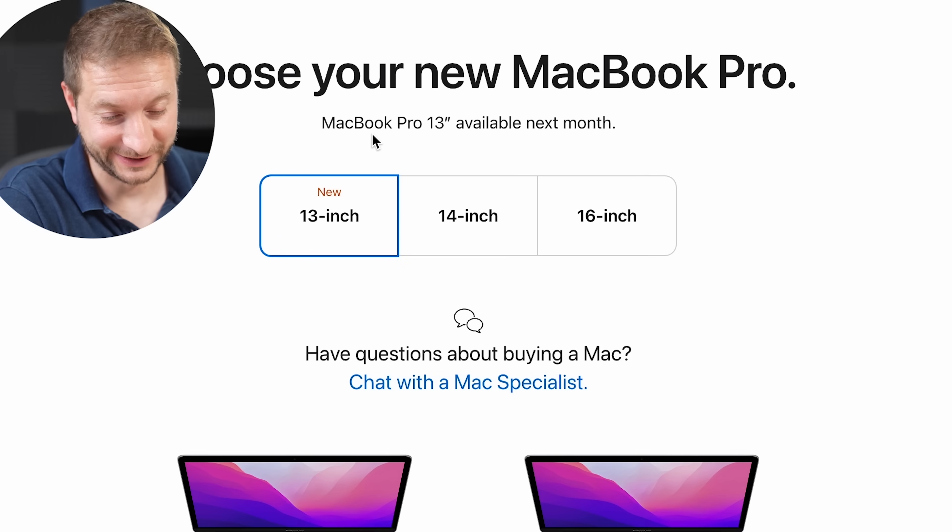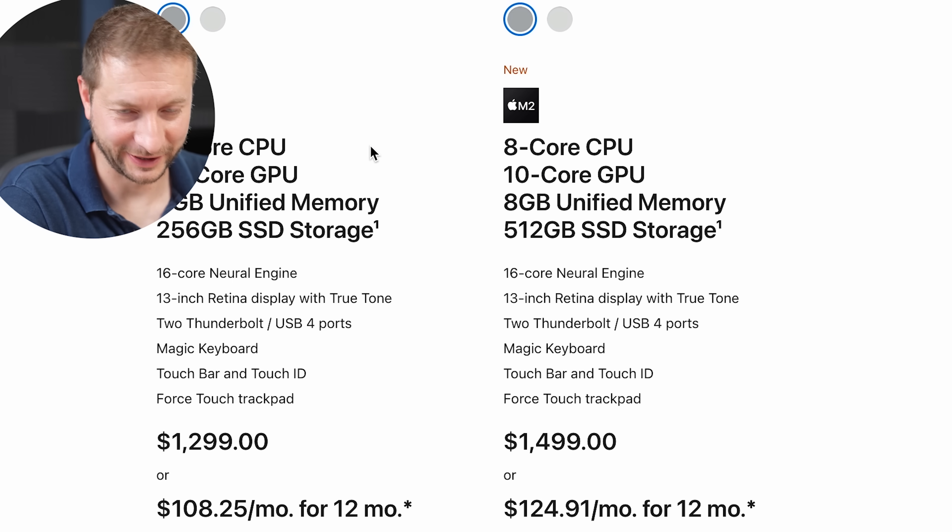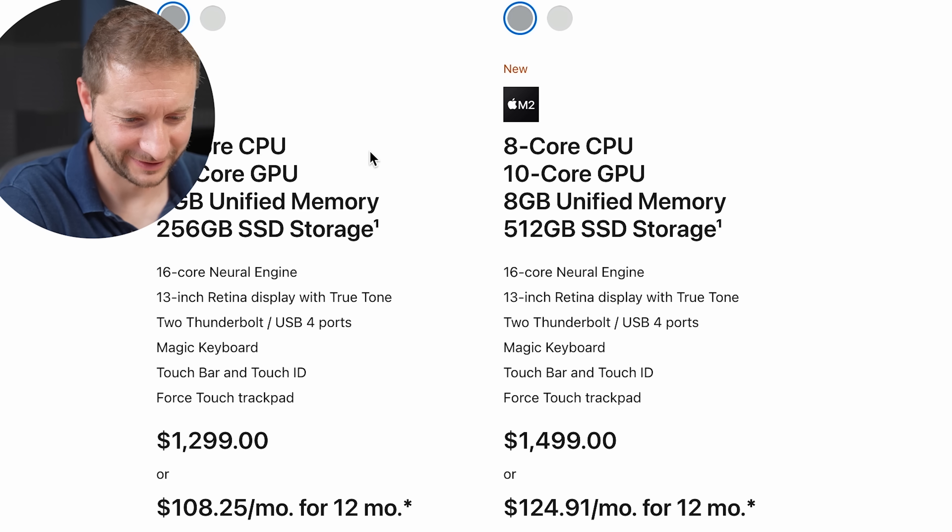There are of course a ton of other announcements regarding operating systems for different devices and the new Ventura OS for the Mac, but I'll leave that for another video. As for the MacBook Pro — the same old MacBook Pro design was kept around. They just shoved the new chip in and said here you go. So if you like that touch bar you can still have it with the M2 chip inside. I just don't see the point. Get the MacBook Air instead. The MacBook Pro 13 inch — don't get this one, not worth it.